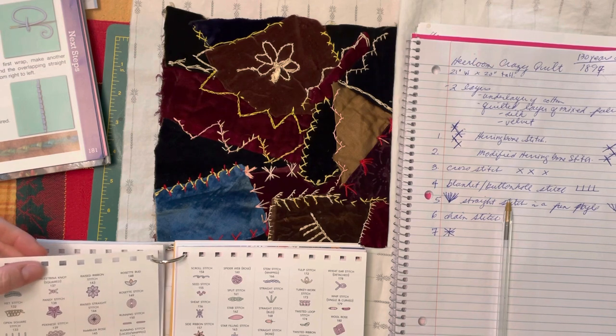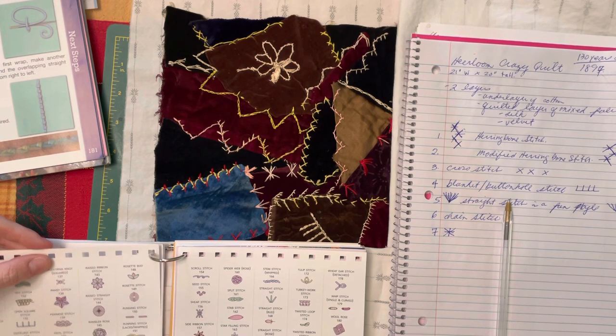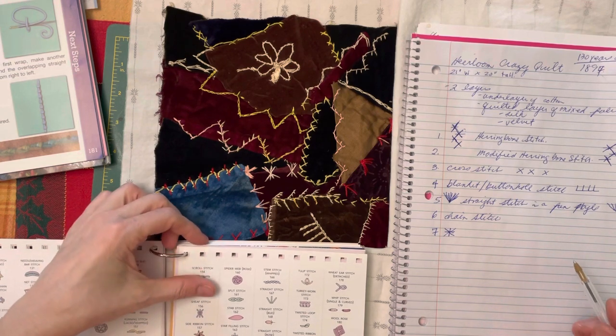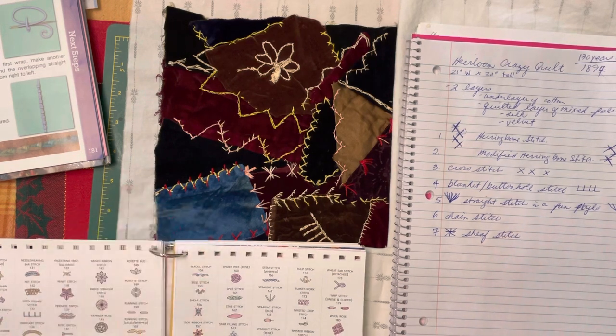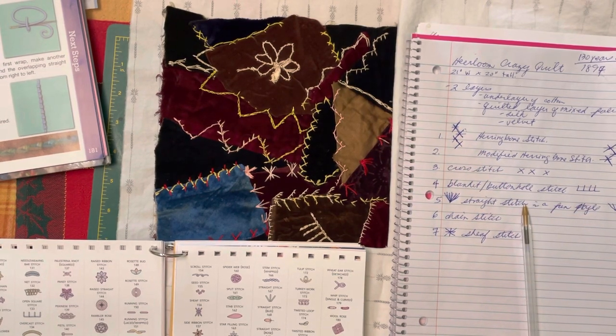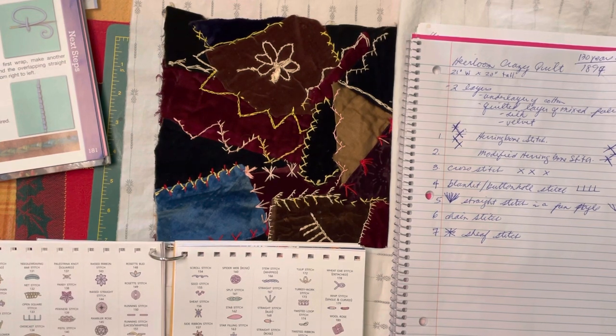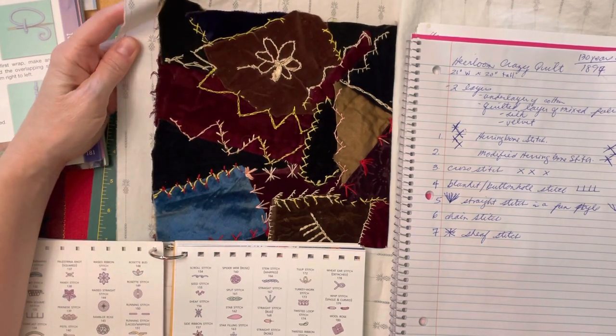Palestrina knot, squared Palestrina knot — sheaf stitch. That makes way more sense to me, because this was made on a farm in the Ottawa Valley in Ontario, Canada — for that I am absolutely certain. So a sheaf stitch makes more sense given that context, as opposed to palestrina, which would have been a very European style name for it.